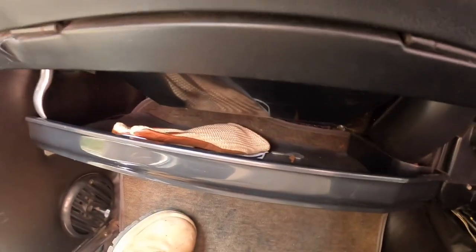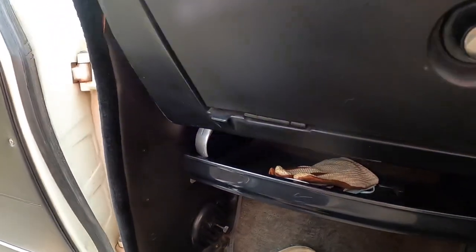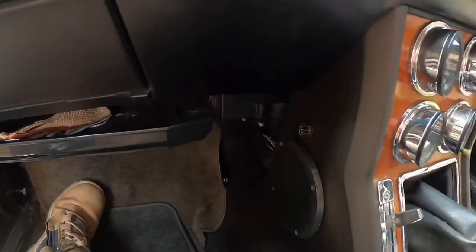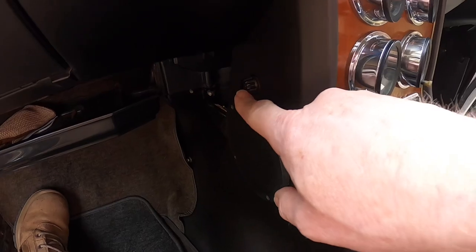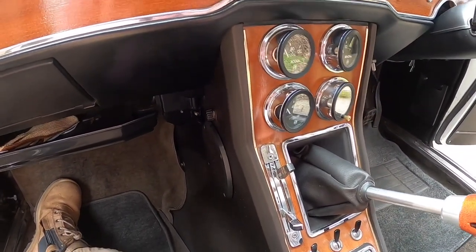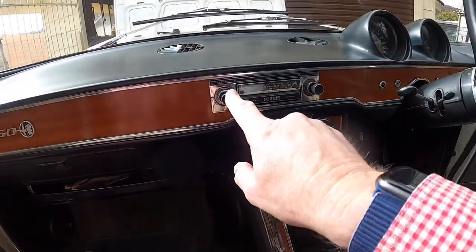And little parcel shelf under there. Obligatory string-back gloves. Bonnet release there. And a small air vent. And the front speaker — with I think a fader, front to rear, because there is a speaker on the rear parcel shelf. My little Ferris radio.